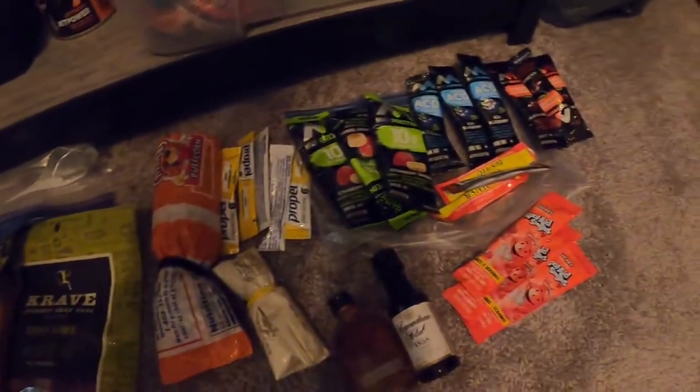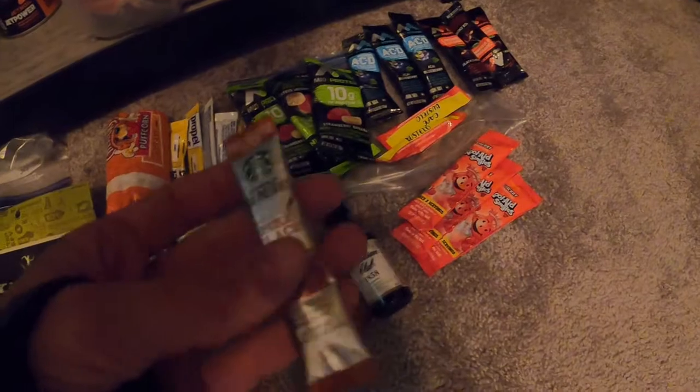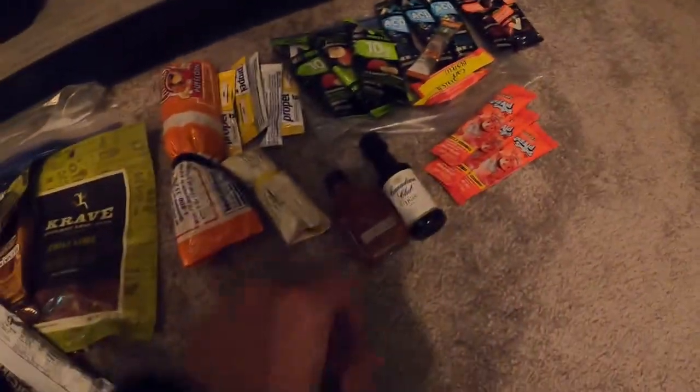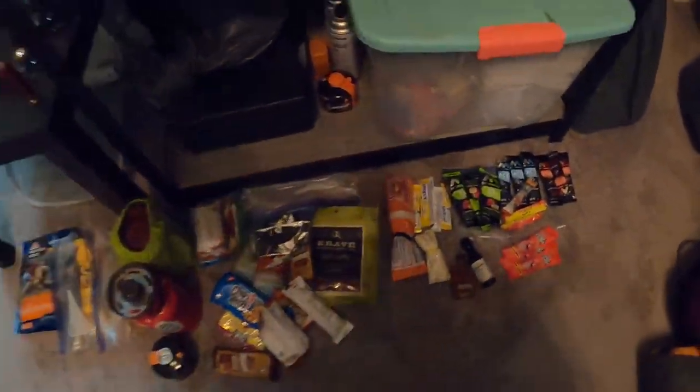Got a little coffee, some Propel, and supplements to add to water. There's instant coffee for when I'm feeling lazy, some Kool-Aid, and some emergency liquor just in case you have to do some in-the-field surgery or something like that.